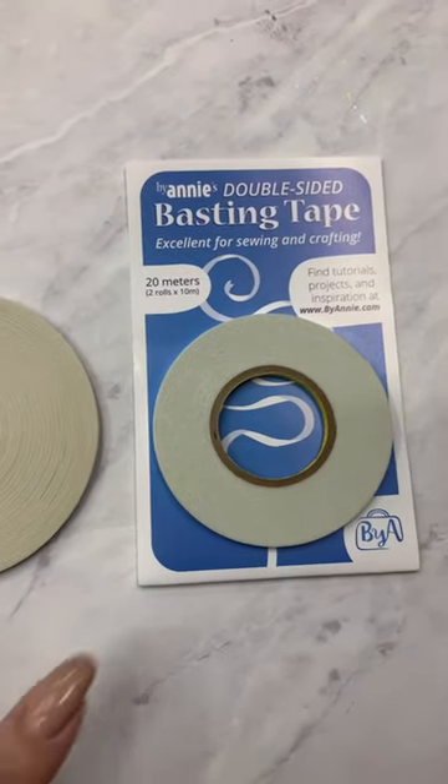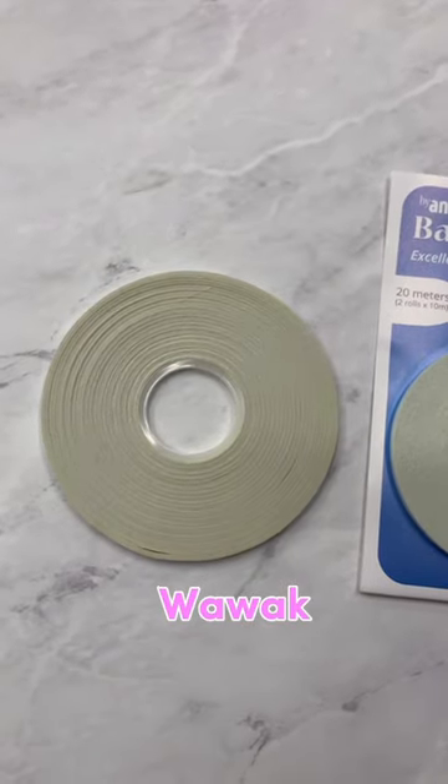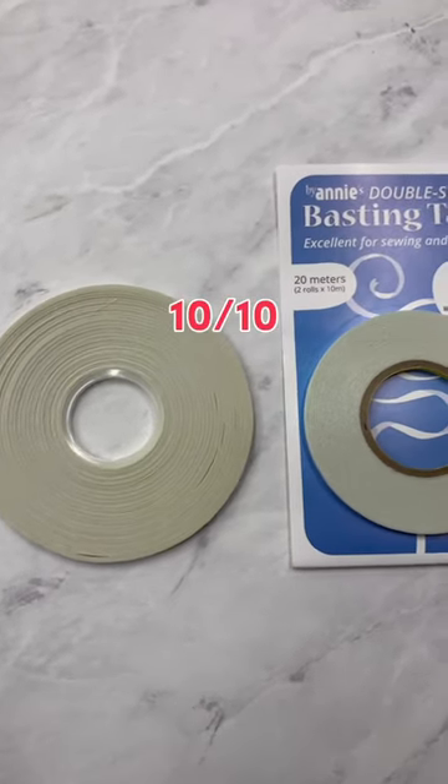1/8 inch basting tape. I bought the By Annie as well as the Wowick. They both work really great and are awesome for bag making. Also 10 out of 10.